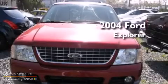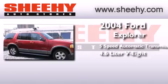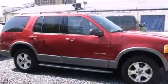This is a 2004 Ford Explorer. This SUV has a 5-speed automatic transmission, a 4.6-liter V8, and 4-wheel drive.